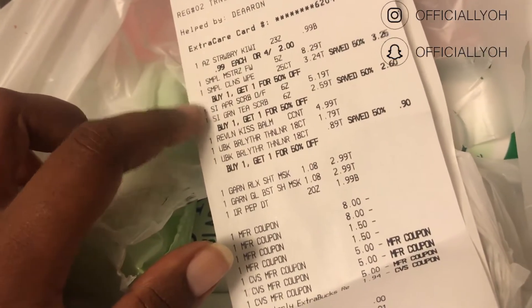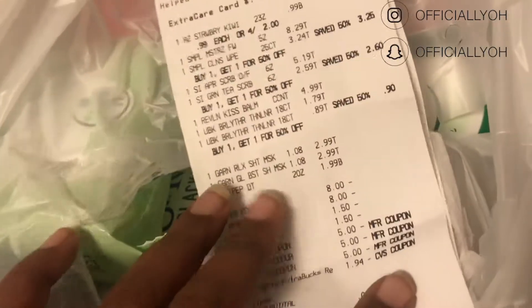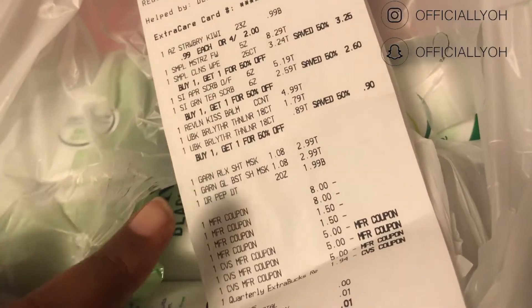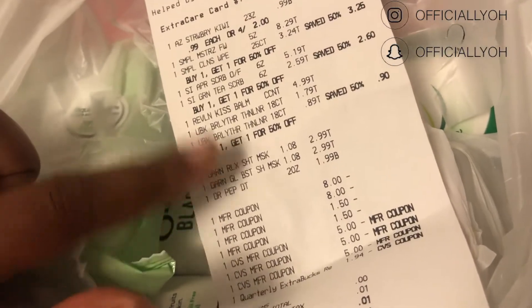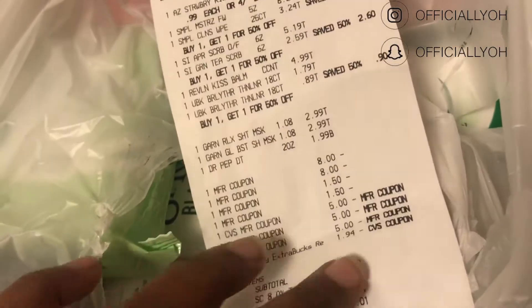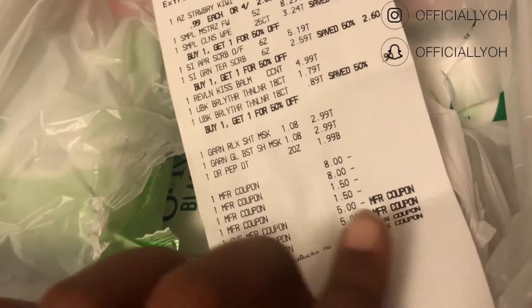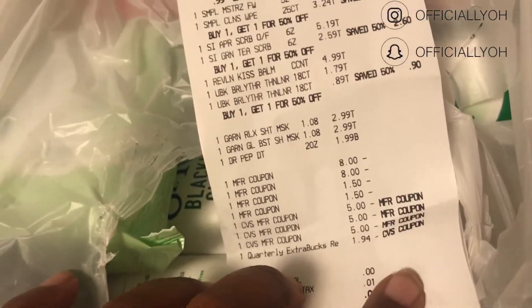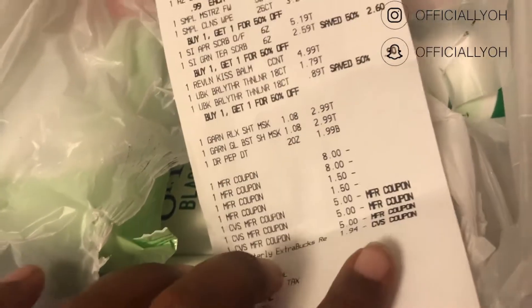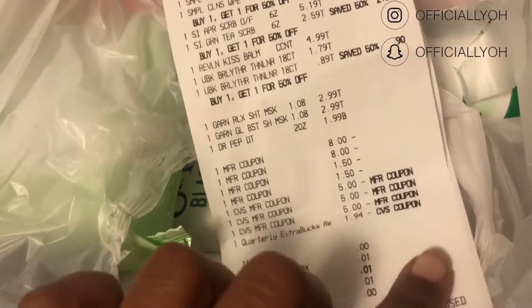Then I got the St. Ives scrubs I told you guys about and used the $1.50 off coupon for that. I also added in the Revlon Kiss Bomb because I got drinks and more stuff than I planned, and I don't think I handed him that coupon either — so instead of it ringing up for $4, I don't think I handed him that one.